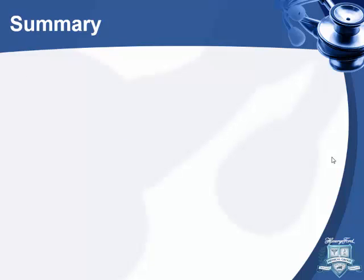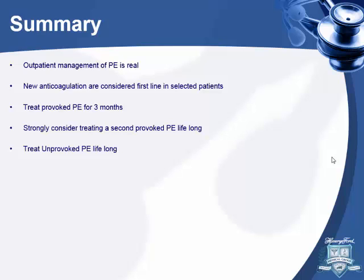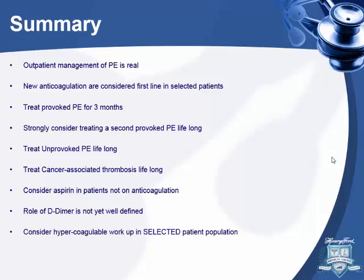Summary: outpatient management of PE is real — push for low-risk patients to be discharged early, ideally from the ED. New anticoagulants are now first-line. Treat provoked PE for three months. Strongly consider treating second provoked PE lifelong. Treat first unprovoked PE lifelong. Treat cancer-associated thrombosis lifelong. Consider aspirin when stopping anticoagulation. The role of D-dimer is not well defined in PE yet. Perform thrombophilia workup only in selected populations. Age-appropriate cancer screening is enough for unprovoked PE.